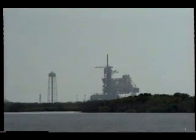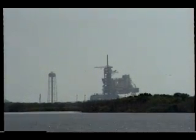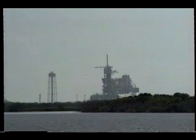I can't sit down. T-minus 35. Finally, finally, finally, finally — and we have a go for auto-sequence start.